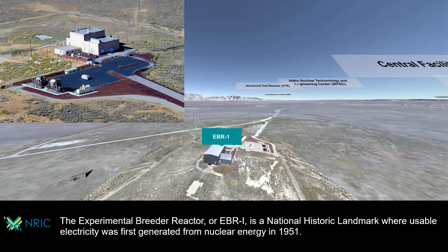The experimental breeder reactor, or EBR1, is a national historic landmark where usable electricity was first generated from nuclear energy in 1951.